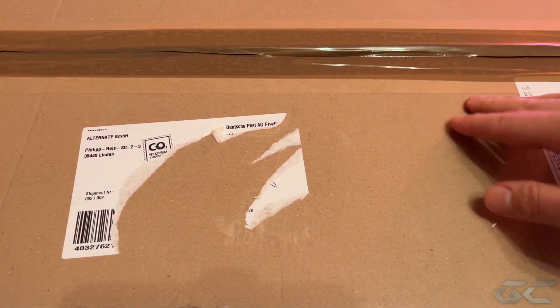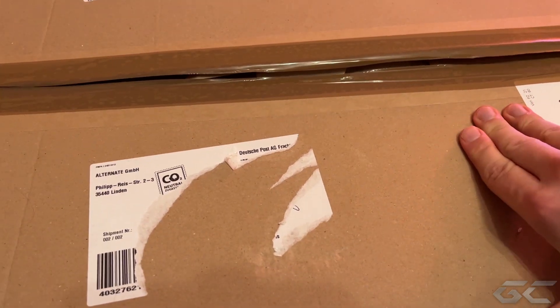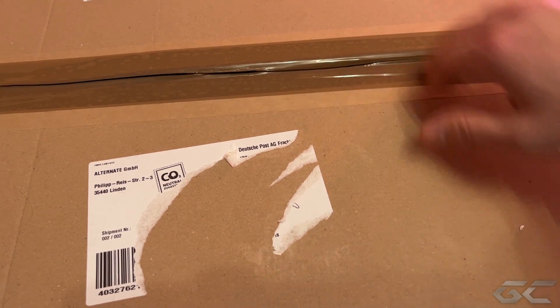Hallo und herzlich willkommen zu einem, wie ich finde, sehr spannenden Projekt, bei dem sich heute alles um Hardware dreht.